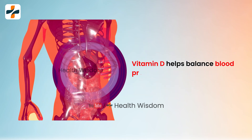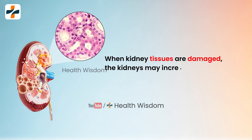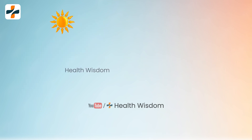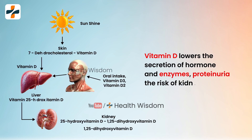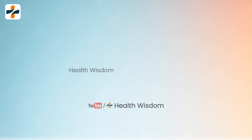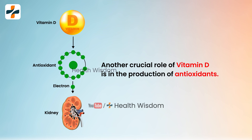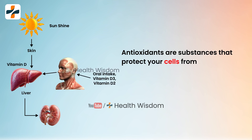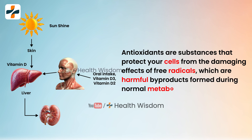Vitamin D helps balance blood pressure within the kidneys. When kidney tissues are damaged, the kidneys may increase blood flow to compensate for the loss of function. Vitamin D lowers the secretion of certain hormones and enzymes that increase the risk of kidney damage. Another crucial role of vitamin D is in the production of antioxidants, which protect your cells from the damaging effects of free radicals — harmful by-products formed during normal metabolic processes.